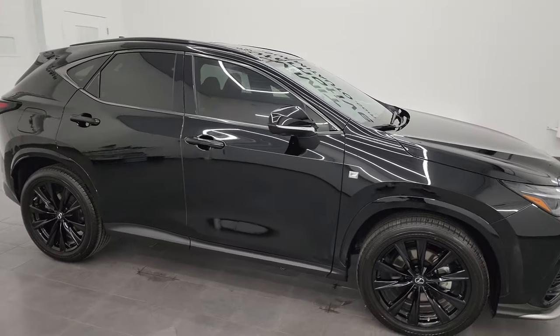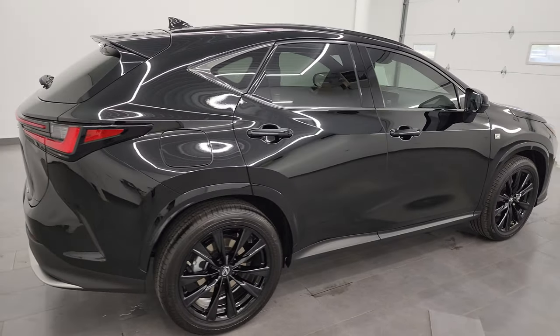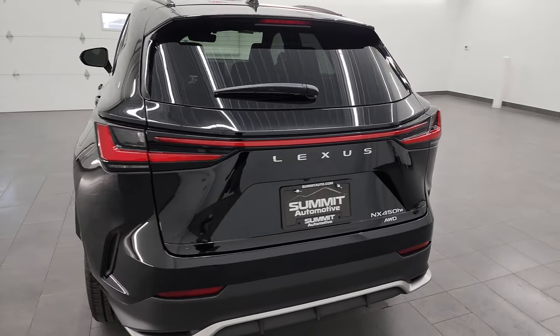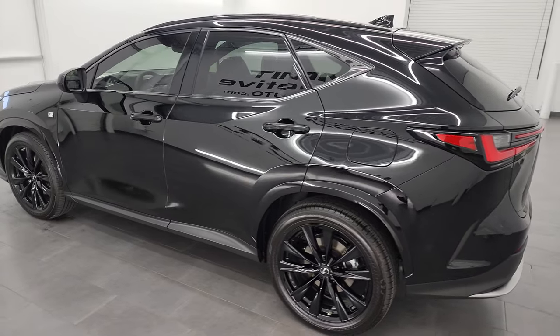Hey, this is Brett and this 2022 Lexus NX 450H Plus is stock number 13999Z. I'm here at Summit Automotive in Fond du Lac, Wisconsin, your new and used SUV and hybrid headquarters.